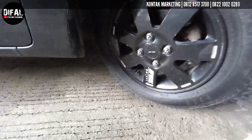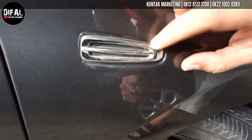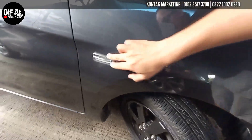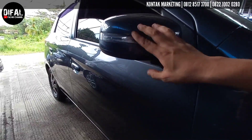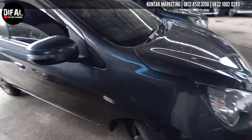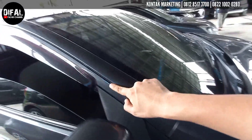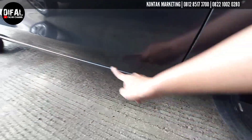Nah ini warna hasilnya kayak gini nih, selera ya teman-teman. Di sini ada aksesoris bawaan dari sananya. Atau mau diganti sama lampu sein fender juga bisa, dimodif gitu ya. Tapi ini udah dikasih pengganti sein fender, dipindah ke sein spion. Nat-nat body masih presisi, masih lurus ya teman-teman. Cakep, mantul pisan.